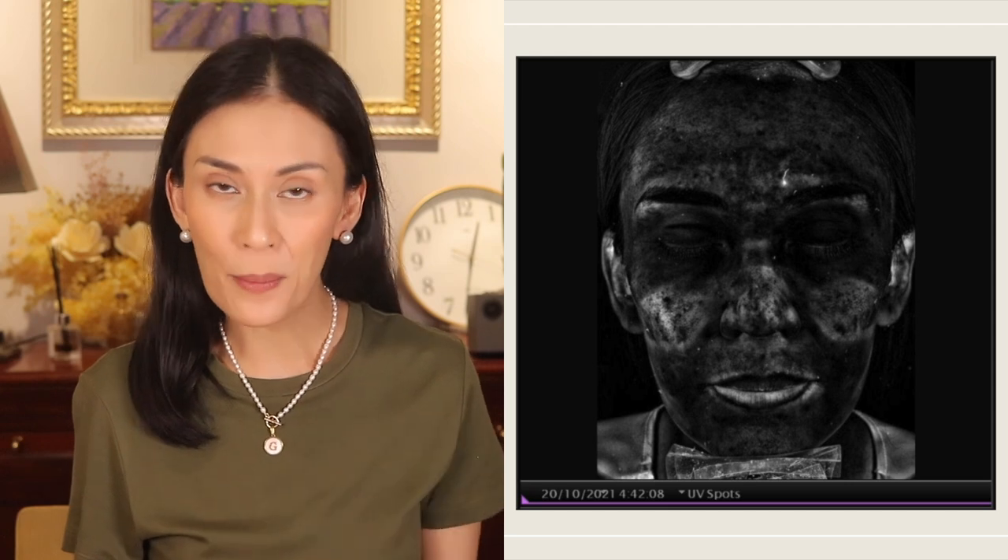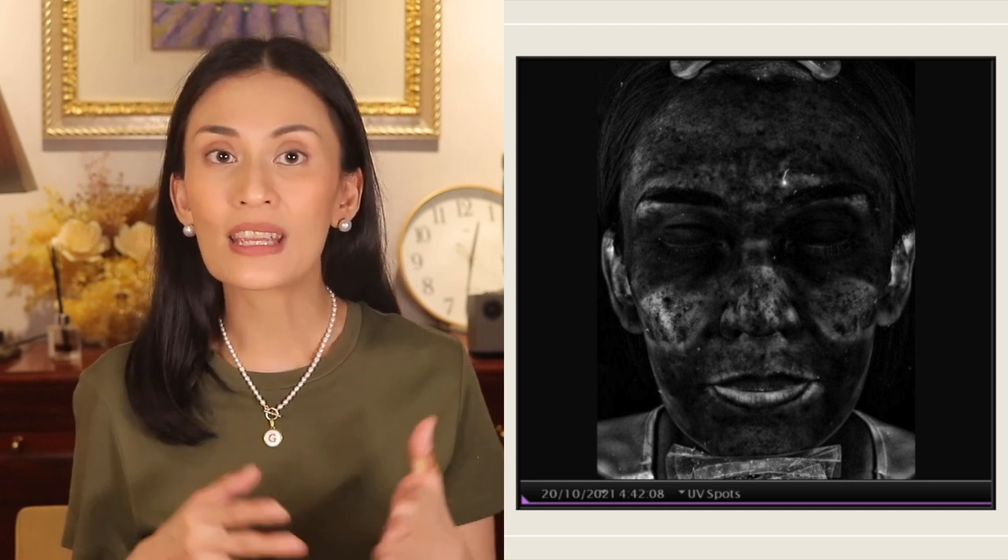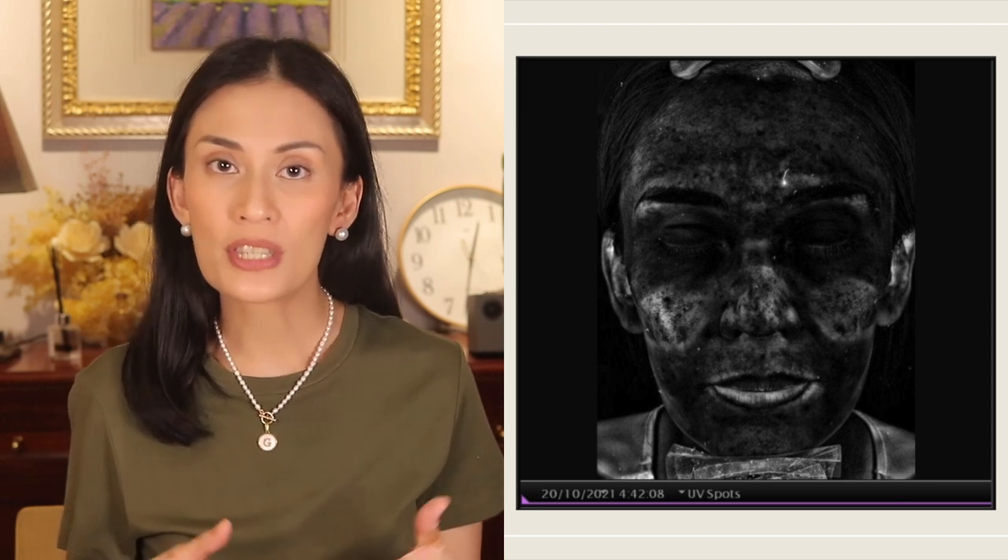Then finally, the last photo taken at 4:42 p.m., almost six hours after. The amount of sunscreen decreased even more, but there is still much left on the skin except on the areas in contact with the mask.